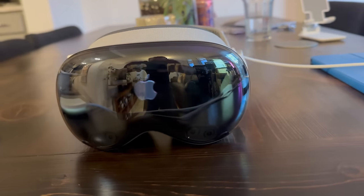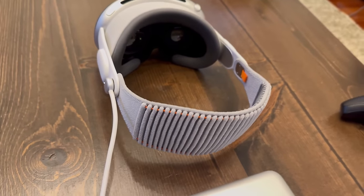But what about the day-to-day when you're sitting at home and you don't want to work? Do I actually find myself using this device pretty frequently throughout the days? This is the first headset where I can say yes — there are a lot of features that I really love compared to something like a Quest 3 or a PSVR 2.